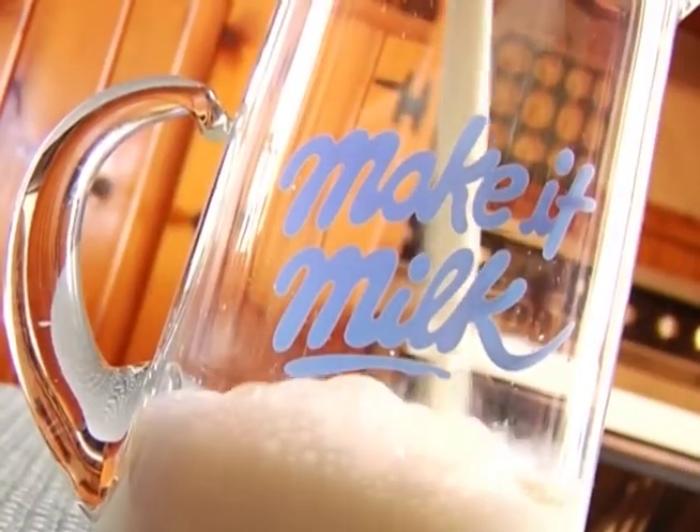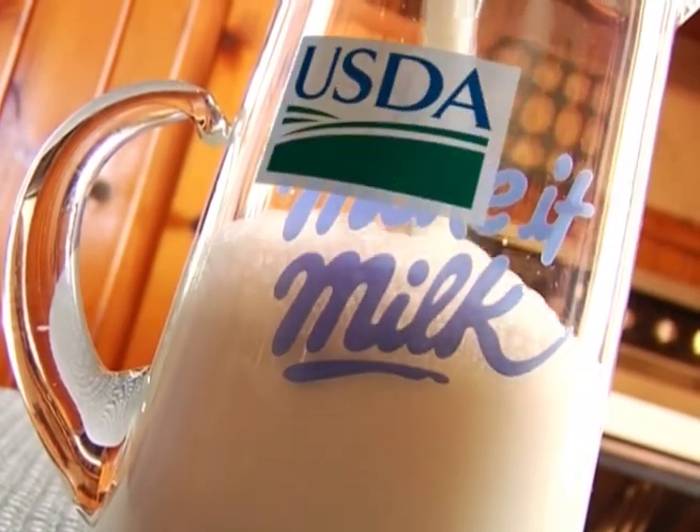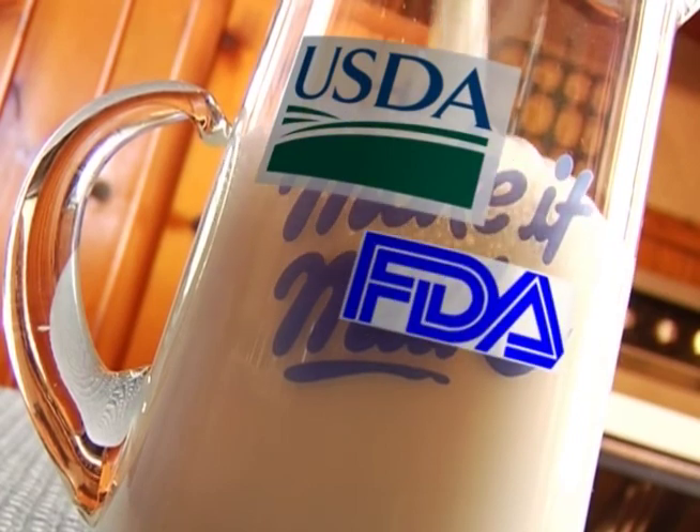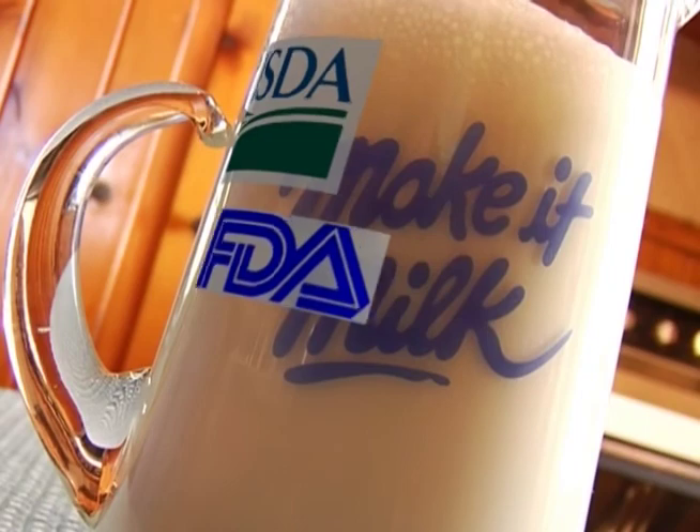Milk is one of the most nutrient-dense foods we can give to our bodies. It's also the reason the US Department of Agriculture, the Food and Drug Administration, and our state governments make rules for how milk must be safely made, shipped, and stored.